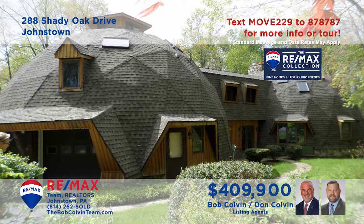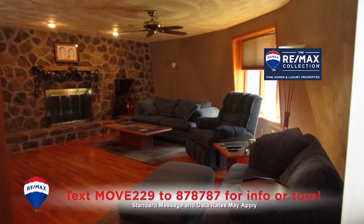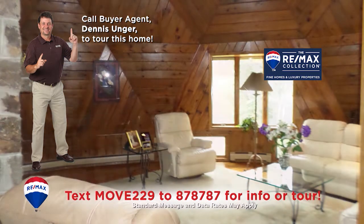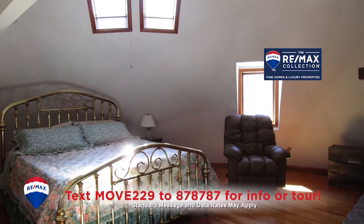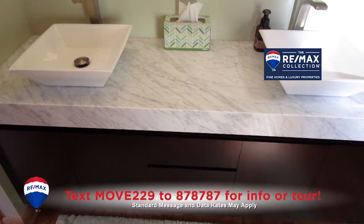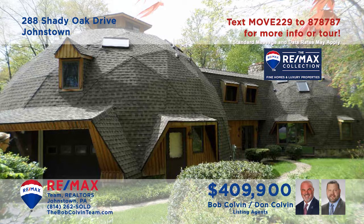Come experience this one-of-a-kind Upper Yoder property presented by the Bob Colvin Team. Located on nearly four acres, this marvelous home features unique spaces filled with distinctive design elements and top quality craftsmanship. Every room in the house is populated with eye-catching details. Created with nothing but the finest materials, this is truly a home like no other. Schedule an exclusive tour with the Bob Colvin Team.